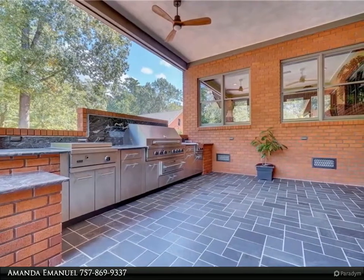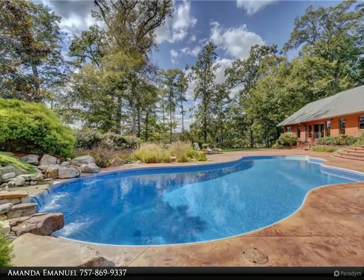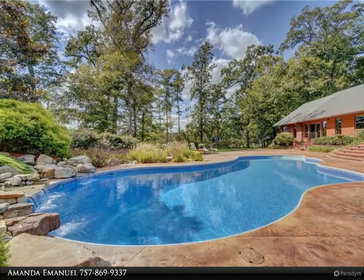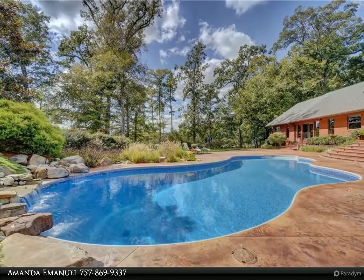Eight bays with electric and water — six in the two detached oversized garages, one fully drive-thru, one with an attached large breezeway — provide ample parking, storage, and workspace.